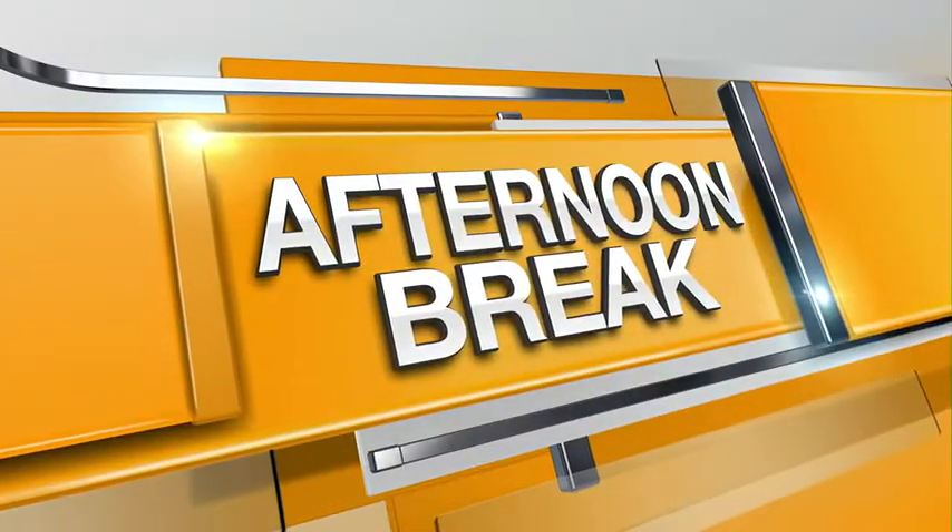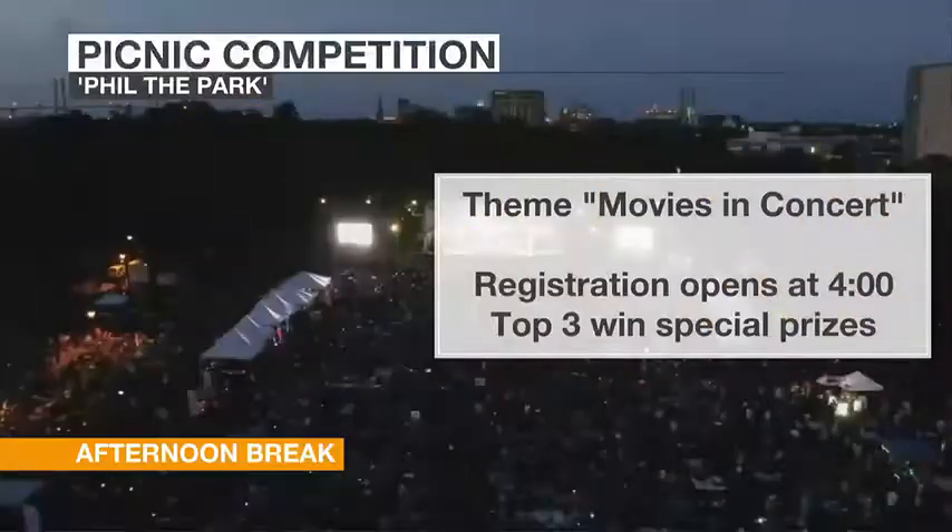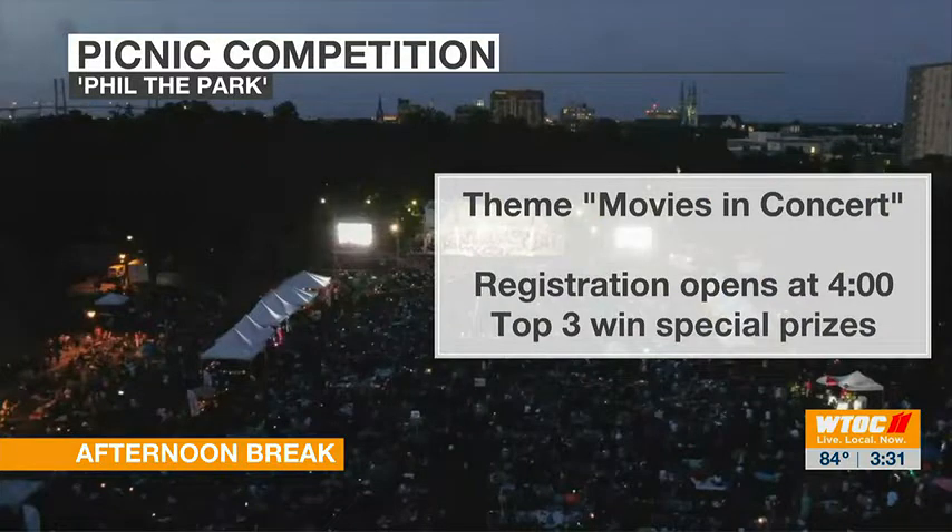Back at Phil the Park this year is the beloved picnic competition. The top three competitors will win prizes, and to help you get a leg up on the competition, we brought in some experts.